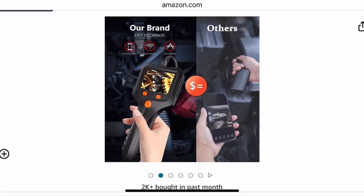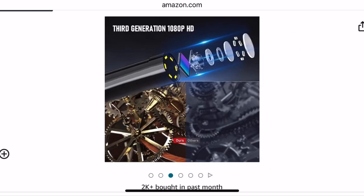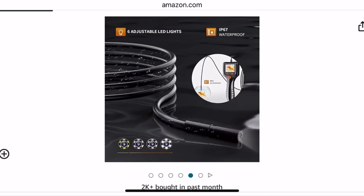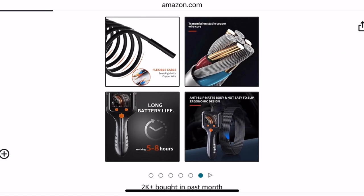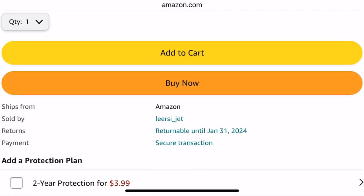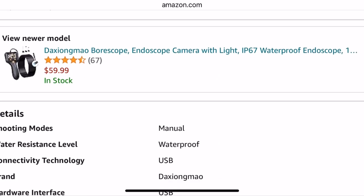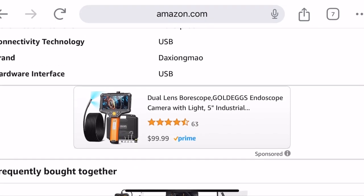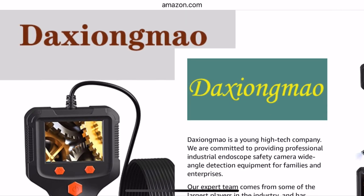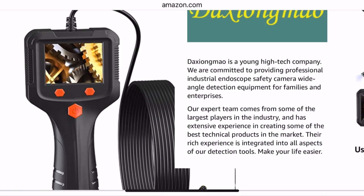So if you need to look down into — I can think of cars, electronics. You want to look into an appliance or something where you don't have to take it apart. I think this would be a great tool, and the price point is pretty nice. It says it's got a 5 to 6-hour battery life — I think it's $37. So this is the description here.